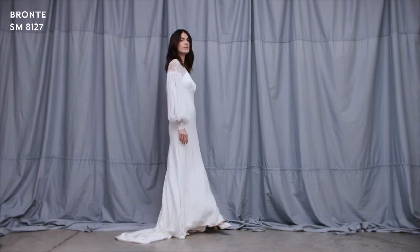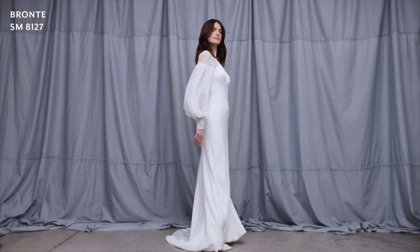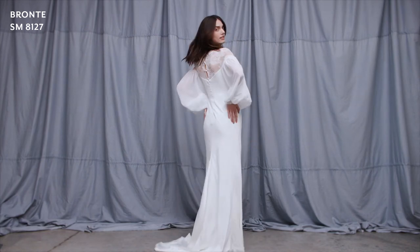Bronte is cut in our luxurious Italian satin gown featuring billowing gathered chiffon sleeves and lace cut work detailing. The bodice is cut high with an empire seam and a fitted bias cut skirt.